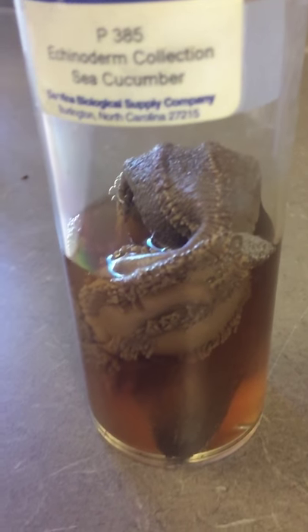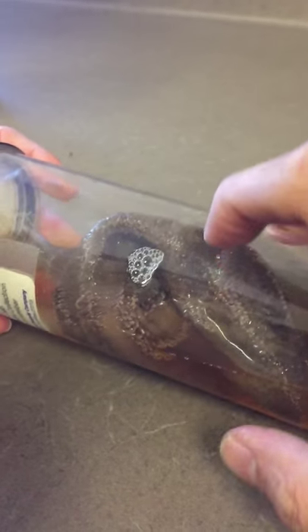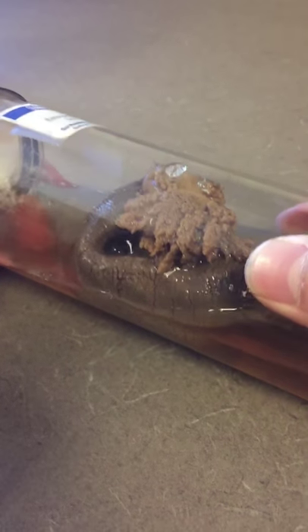So now moving on to Class Holothuroidea — I don't know if I'm saying that right. That's the sea cucumber. It has this little flower thing on top.